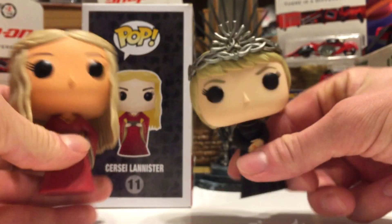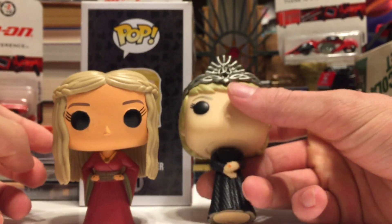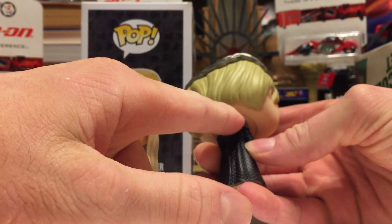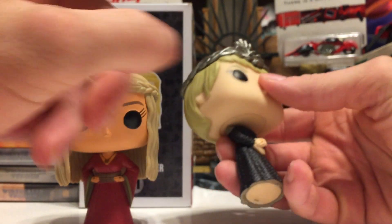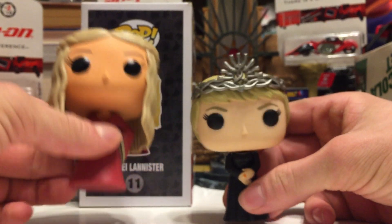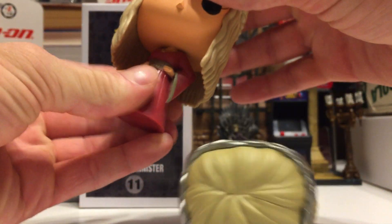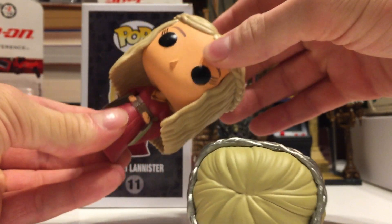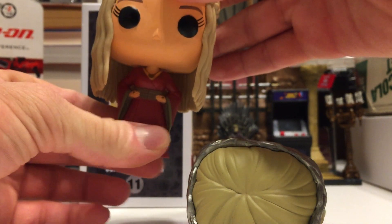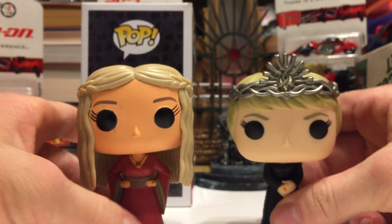It's definitely a better pop than the newer one, in my opinion, with the long hair and the red dress. This one's just pretty boring — she does have her orange Gemfire ring, shoulder pads, and obviously the crown, but with her short hair it just doesn't look as great. The only thing I don't like about this one is the orange skin. Her head does turn a little bit. Some of the original ones, like Ned Stark, don't really have much head motion, but she can at least turn a little bit.